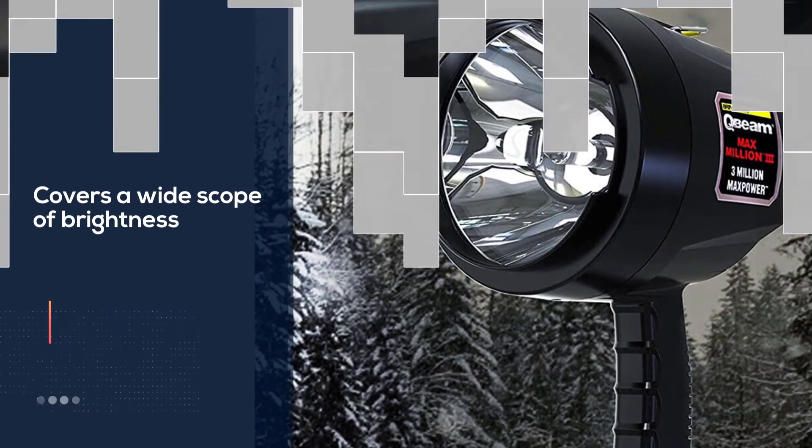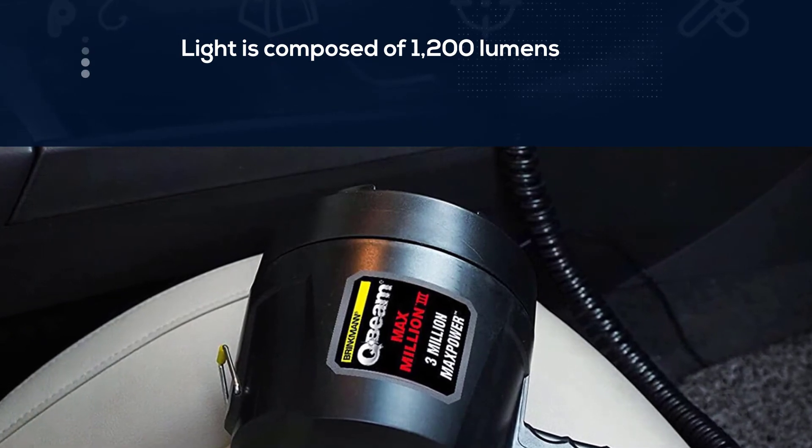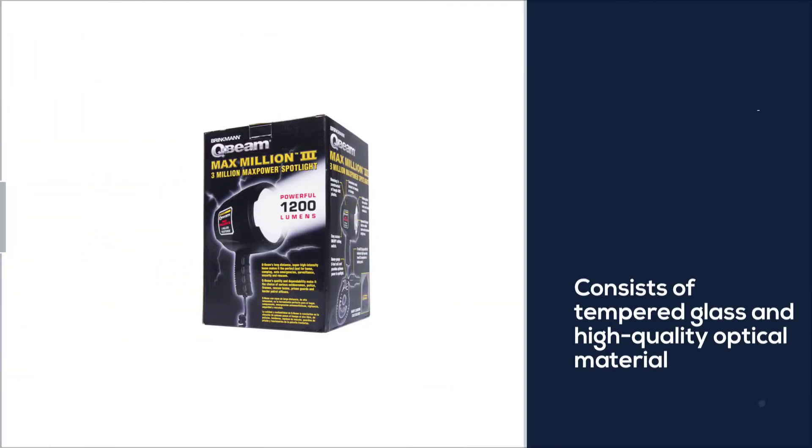The ability of this product makes boat navigation a breeze at night. It was a blessing in disguise that our previous main spotlight went out, so we switched to this new one.